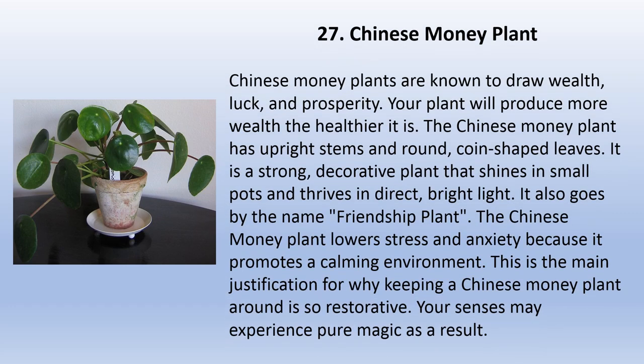Chinese money plants are known to draw wealth, luck, and prosperity — the healthier it is, the more wealth your plant will produce. The Chinese money plant has upright stems and round coin-shaped leaves. It is a strong decorative plant that shines in small pots and thrives in direct bright light. It also goes by the name friendship plant. The Chinese money plant lowers stress and anxiety because it promotes a calming environment, and your senses may experience pure magic as a result.